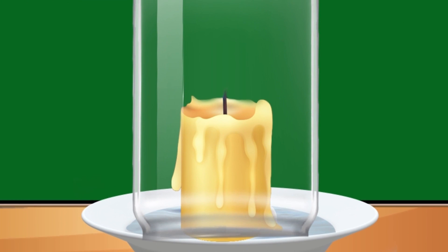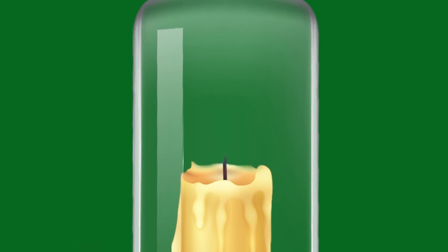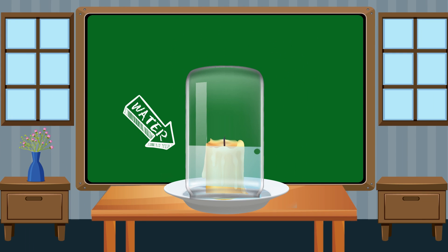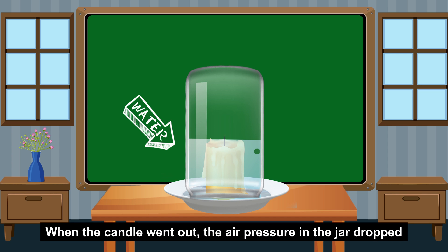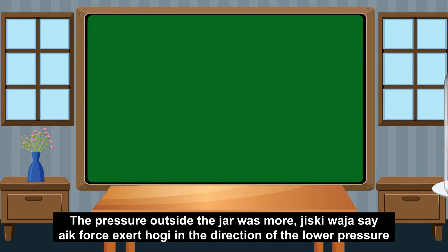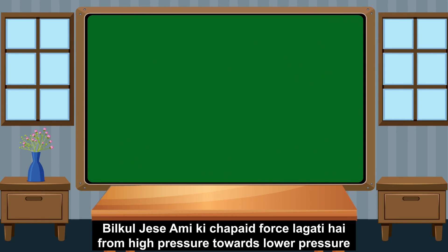You can also see the water entering the jar as well. When the candle went out, the air pressure in the jar dropped. The pressure outside the jar was more. That's why the air force exerted in the direction of the lower pressure — from high pressure to lower pressure.